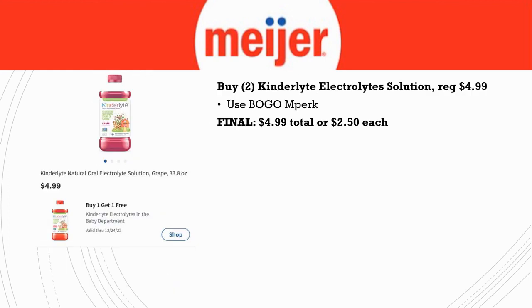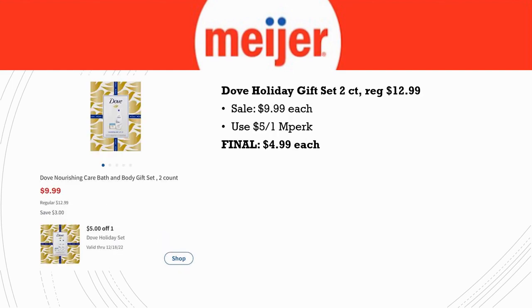If you're dealing with sick kids — it's the season — you may want to grab some Kinderlyte Electrolyte Solution. Even if you're not dealing with sick kids yet, go ahead and grab this to have it ready. Grab two of them; they're regularly priced $4.99 with no sale price, but there's a buy one get one free in Perk, so you get two for $4.99 total — $2.50 each.